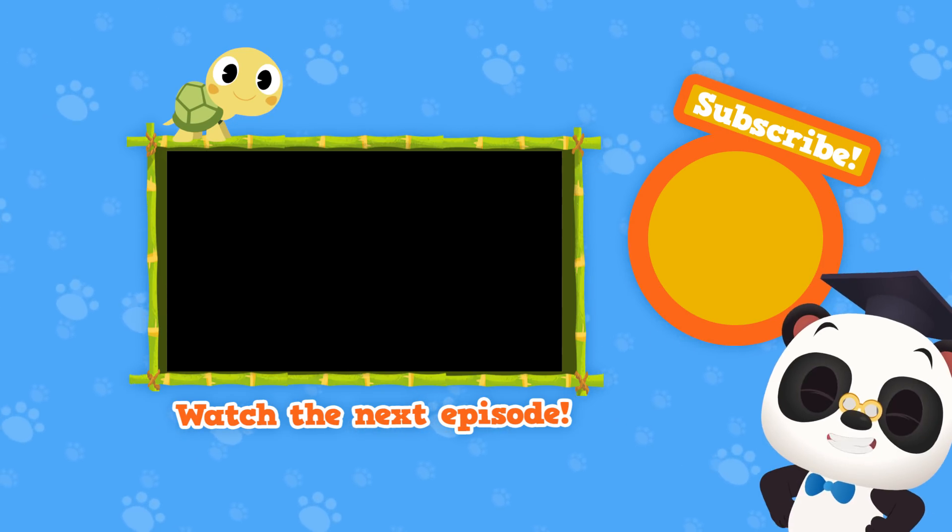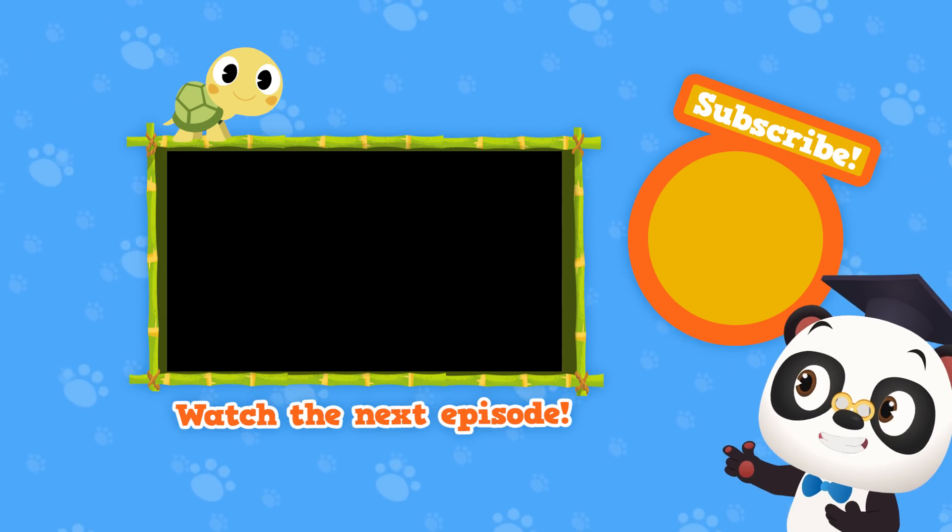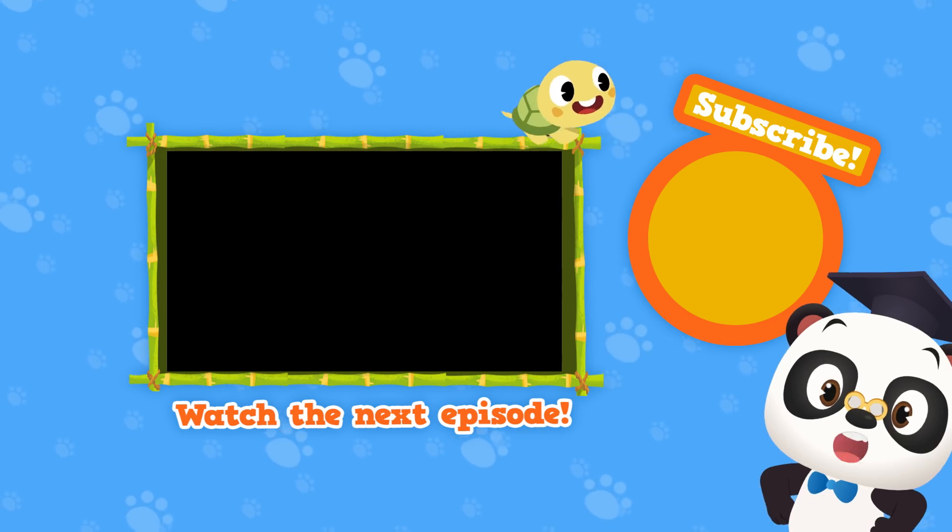Hi there! Stick around for more Toto Time episodes, and be sure to subscribe to our channel.